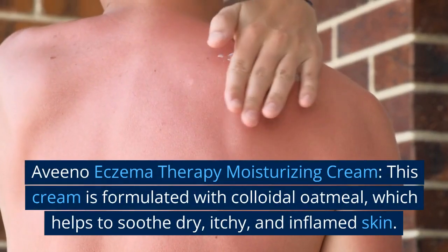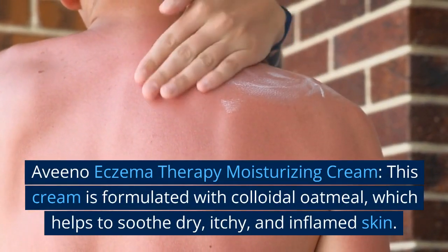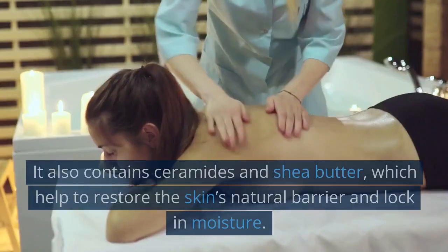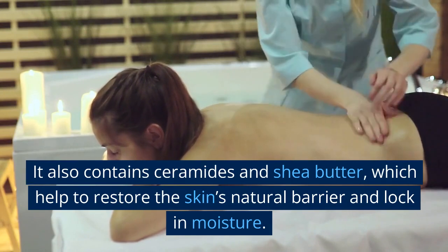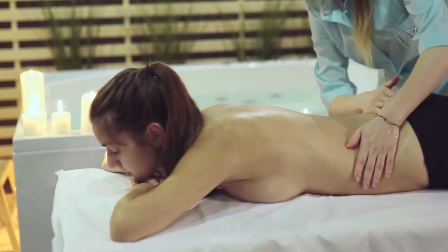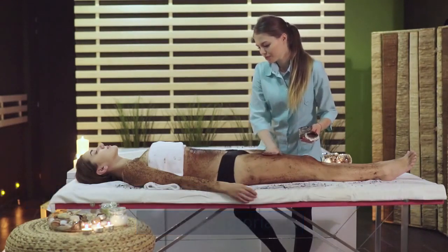Number 2: Aveeno Eczema Therapy Moisturizing Cream. This cream is formulated with colloidal oatmeal, which helps to soothe dry, itchy, and inflamed skin. It also contains ceramides and shea butter, which help to restore the skin's natural barrier and lock in moisture. This cream is a great choice for those with mild to moderate psoriasis.